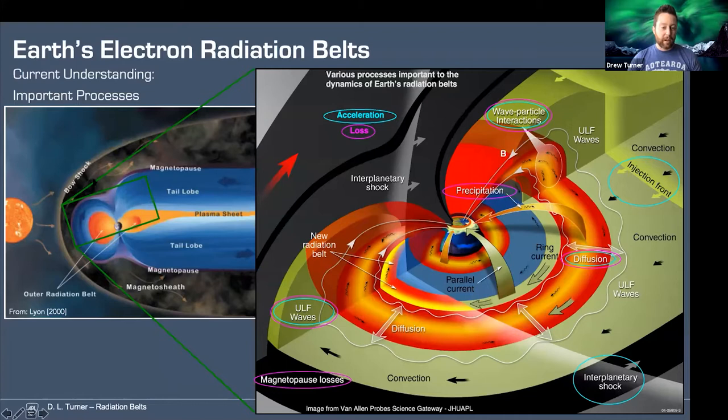Most people are quite familiar with Earth's magnetosphere. Starting on the left with this Lyin plot, we have the magnetosphere itself bathed in the supersonic solar wind, which forms that bow shock on the upstream side, the compressed dayside, and then elongated magnetotail. Focusing on the inner magnetosphere — inside of about 10 Earth radii — this is a cartoon from the Van Allen Probe Science Gateway showing some of the important physical processes we've identified, circled around those pertaining to acceleration and loss, largely based around the electron radiation belts. There's a wide range of physical phenomena occurring in the inner magnetosphere affecting both the acceleration and loss of these radiation belt electrons.